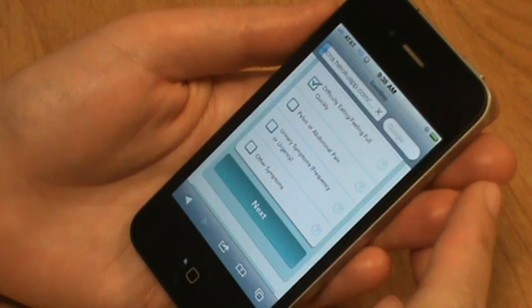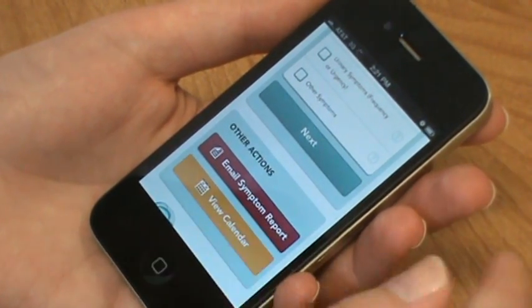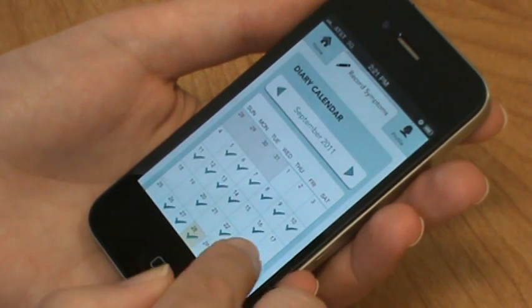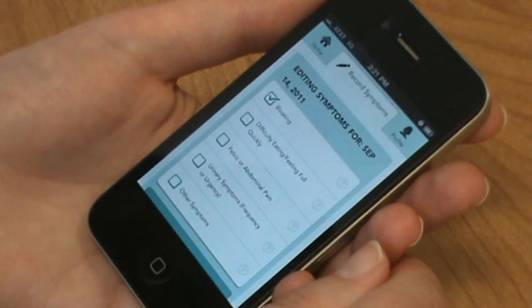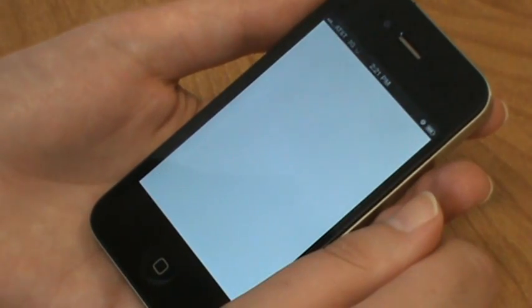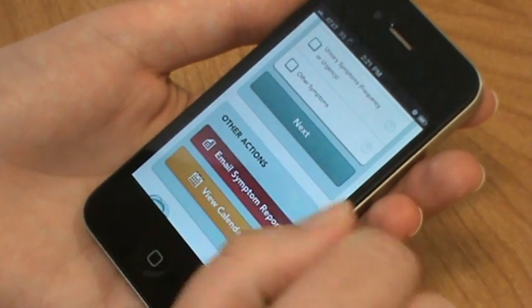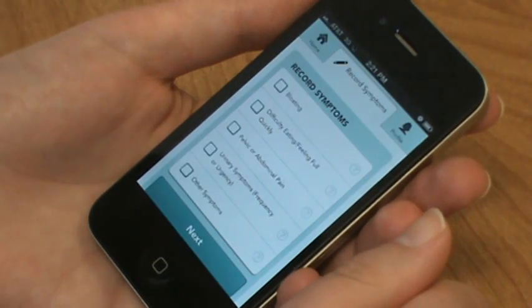To record or edit symptoms from a previous day, just click on View Calendar at the bottom of the screen. Then click on the day that you want to change, edit the symptoms, and click Next. If your symptoms occur for 14 days in a given month, you may want to see a physician for further testing. The Symptom Diary app can remind you to make an appointment with your doctor. The app also makes it easy to share your symptom history with a physician — just click the button to Email Symptom Report at the bottom of the screen, and you'll get an email summarizing your symptoms.